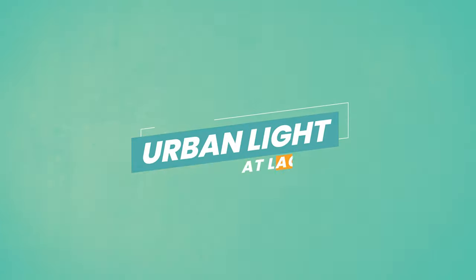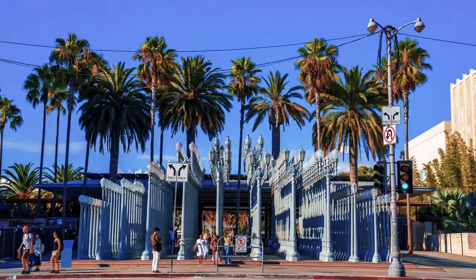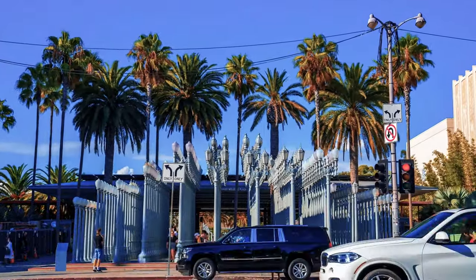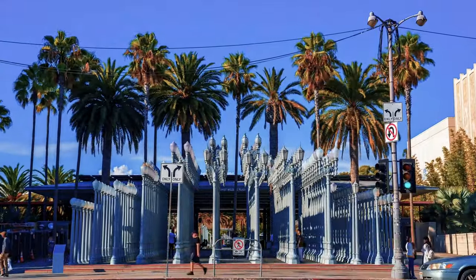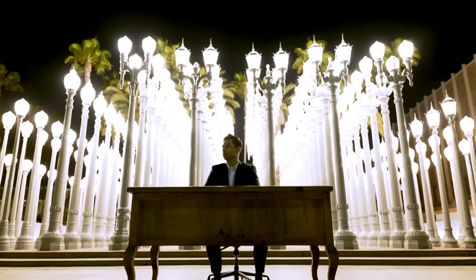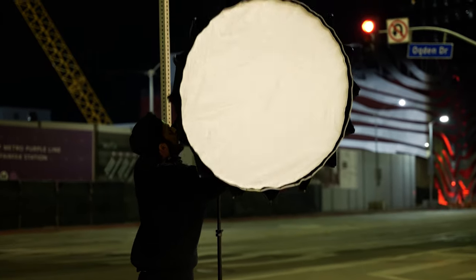Coming in at number two is LACMA. What's cool about LACMA is they have an open-to-the-public art installation that is arguably the most Instagrammable spot in Los Angeles. If you've never been to LA or you're researching where to take pictures, this spot pops up on everybody's list because it's awesome. When we went, it was dead because you weren't allowed to go within the lights, and it was like four o'clock in the morning — the first location we went to.